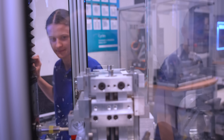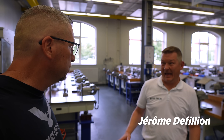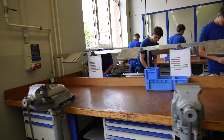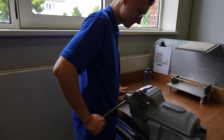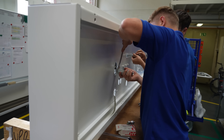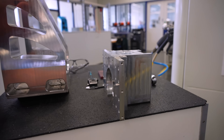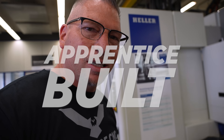Heller doing it big in education right here — Germany, baby. This entire space is dedicated just to the school, with dedicated teachers and a headmaster, all focused on learning and bringing out the technology. The apprentices actually build these machines — the column, the main piece, and the spindle case — on their own Heller machines to make their own machines for education. That is crazy, that is awesome.